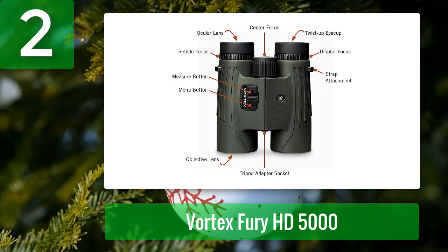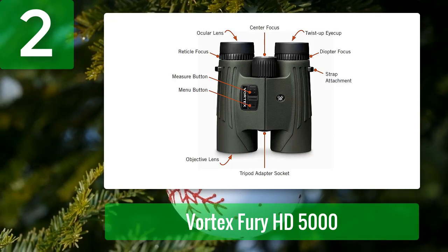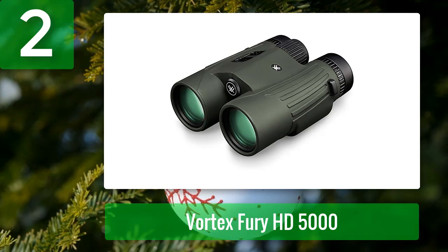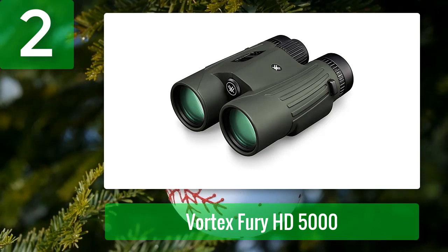The Vortex Fury can also be used as the best hunting rangefinder for long-range shooting. It is easy to operate due to its simple design, with most operations handled by buttons on the right side. The ranging format is available in both yards and meters, and it is adaptable to a tripod for stability. Its exterior makes it reliable in extreme weather — waterproof, fog-proof, and shockproof.